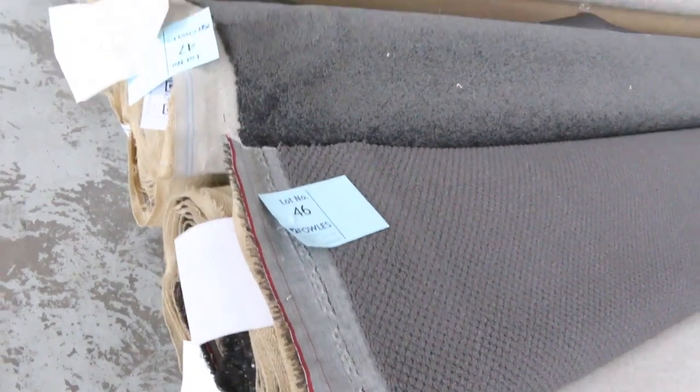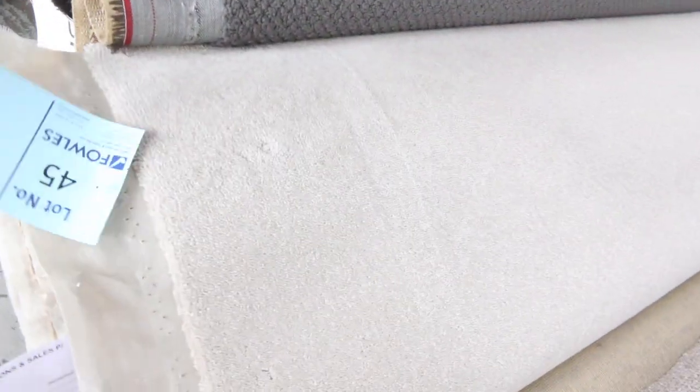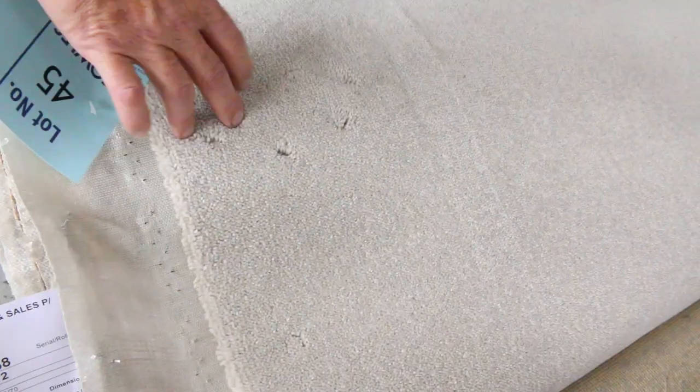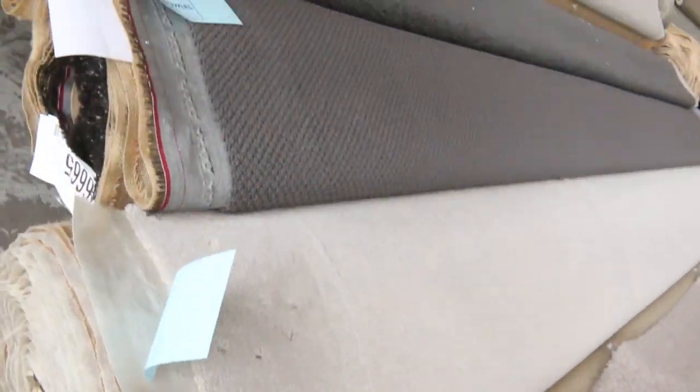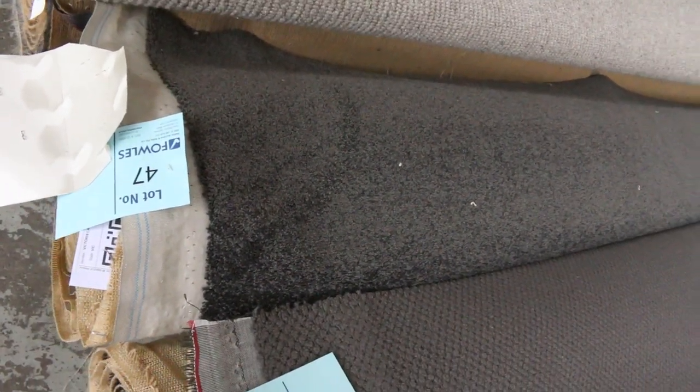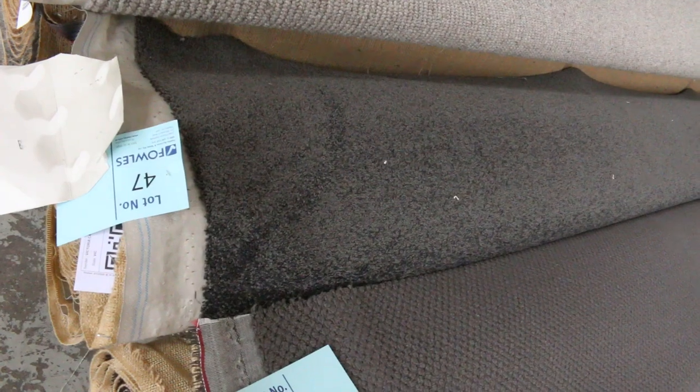A couple of nice cut piles here also. Lot number 45 is a nice wool carpet — good thick wool, would normally retail around $150 a metre. I'm thinking around $30 to $40 for that. The charcoal twist pile is also something that's really popular, with plenty of people after it, and it generally goes for around $30 to $40 a metre.